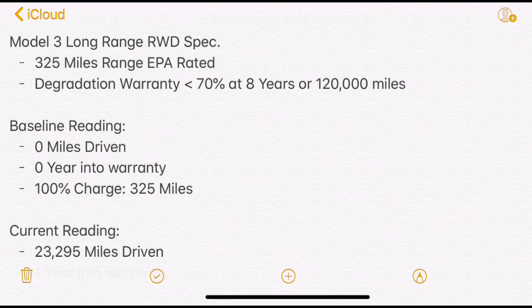At baseline, the vehicle we received wasn't really zero miles driven — it was actually less than 10 miles, due to the factory test driving it and making sure everything's working. At zero years into the warranty, when we charged it to 100%, we were getting 325 miles of range. So that gives us 325 miles of range as our baseline.